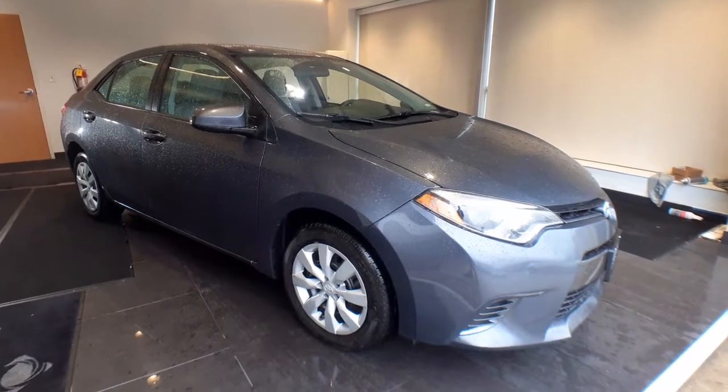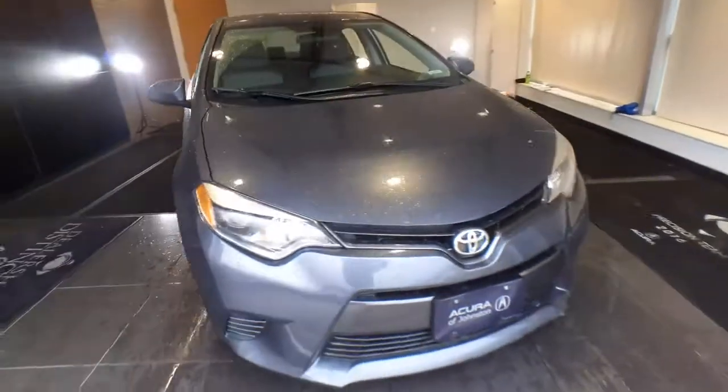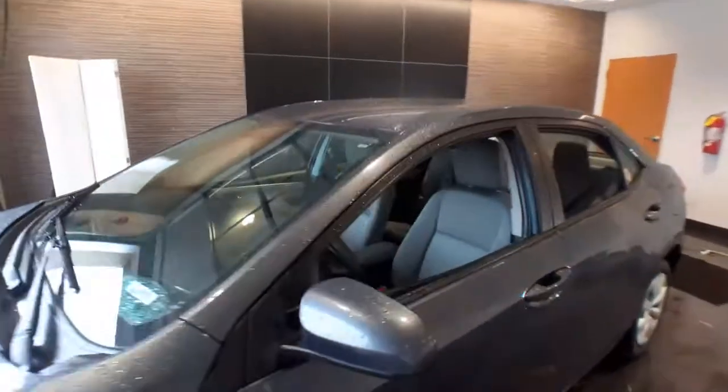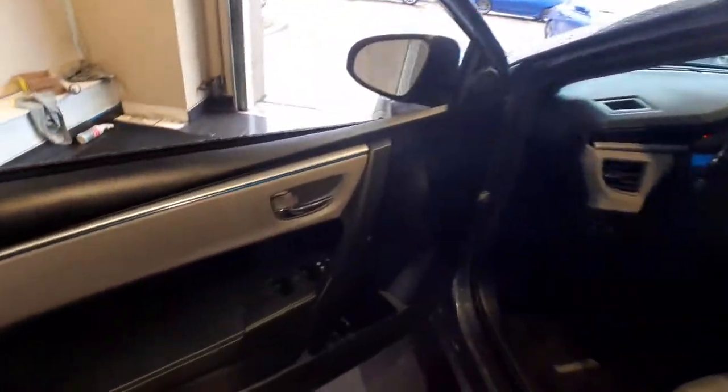You will love the features of this 2016 Toyota Corolla. This vehicle still has fewer than 70,000 miles on the clock, so it won't last long. Prepare to take your driving pleasure to new heights and enjoy the best of modern efficiency and style.